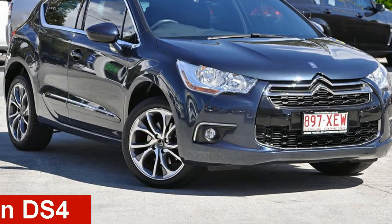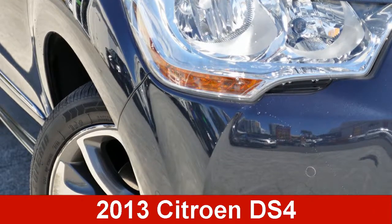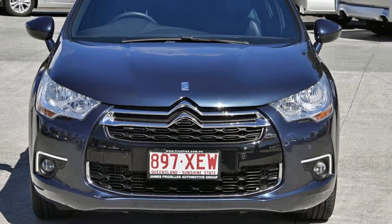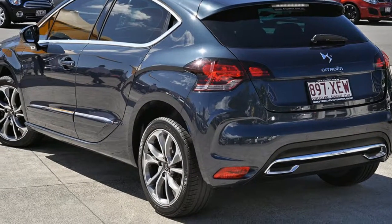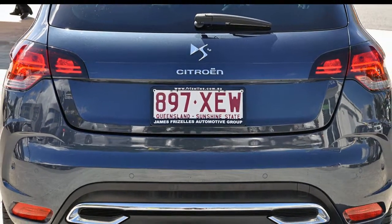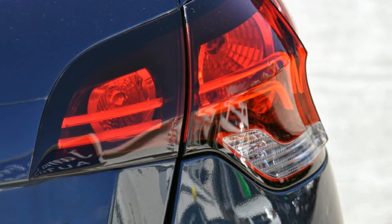Check out this 2013 Citroën DS4. This DS4 has an efficient 1.6 litre engine and a smooth shifting automatic transmission. The attractive exterior is complemented by its stylish interior.